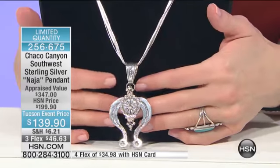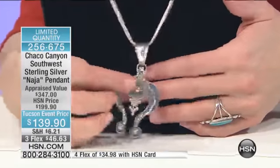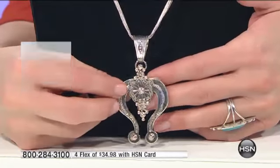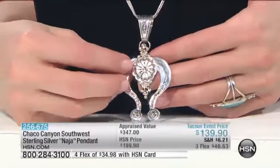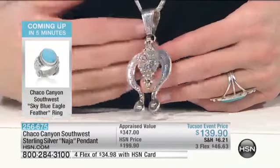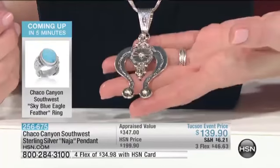Take a look at what this pendant is — coming up next for you. It is bold. This is all a solid, gorgeous chunk. Look at the size of this. This is sterling silver — it's the Naja pendant, $139.90 down from $199.90, three flexes of $46.63. This is a substantial piece of sterling silver; I can't believe we're doing this value.